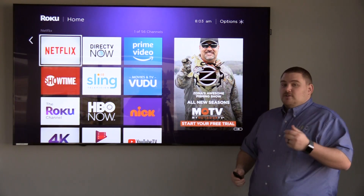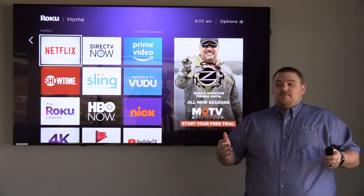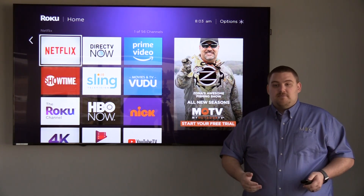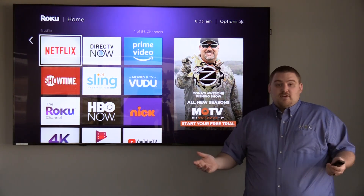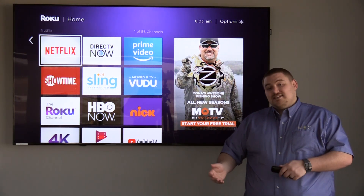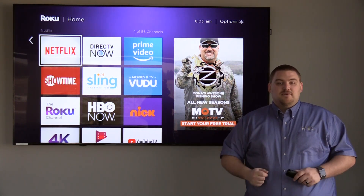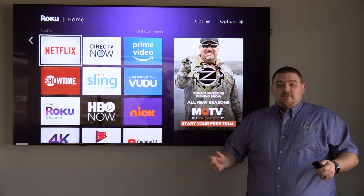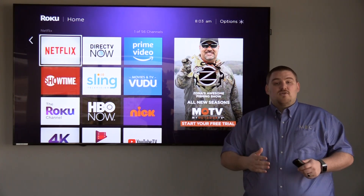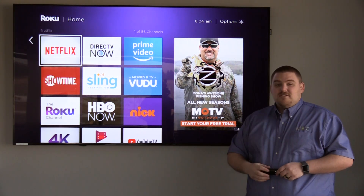Now once you have a streaming device and once you've done a little research — just Google searching streaming services — and you find the best one for your family, you compare the costs. You'll find that in most cases it's a lot less expensive to use these streaming services as opposed to a traditional cable or satellite bill. If you feel like it works for your family, then the only thing left to do is cut the cord — get rid of your current satellite or cable and use these streaming services.